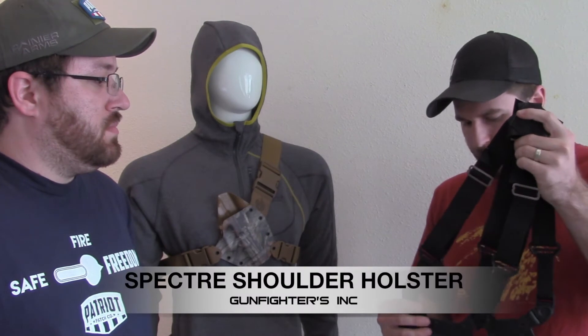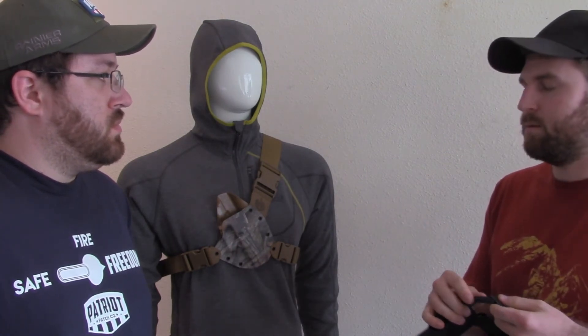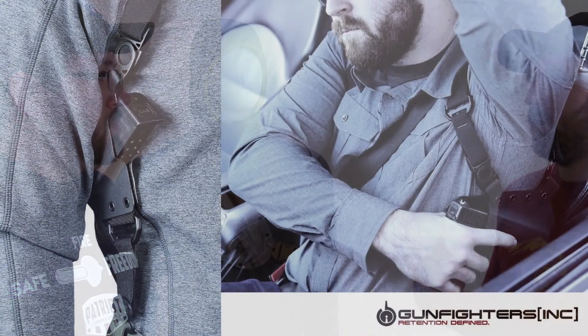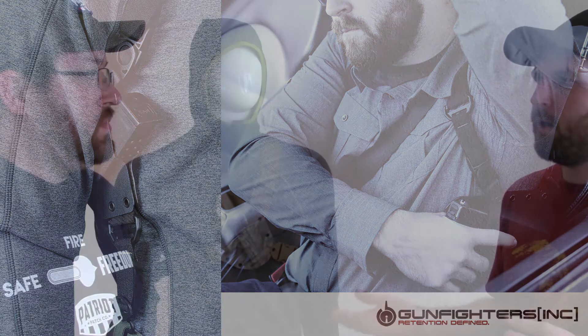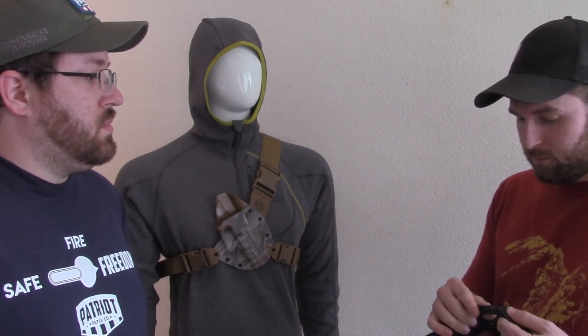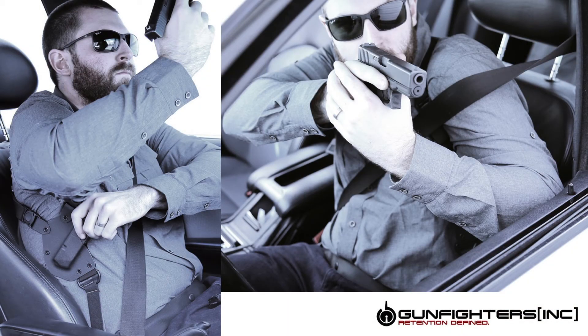Basically what we worked up was taking aspects of traditional shoulder holster design and fusing them with what we learned on the Kenai. We're using a different style of buckle — it actually has a swivel in it. That allows more comfort when wearing the holster, it flexes with your body and moves around quite easily. The other thing is it makes it really modular. We've got all kinds of different options: if you want to carry two pistols you easily can; if you want a pistol and a mag pouch, you can. We recently did some one-offs for AR-15 magazine carriers. There's lots of flexibility in the harness design and we can build a holster that matches with it.